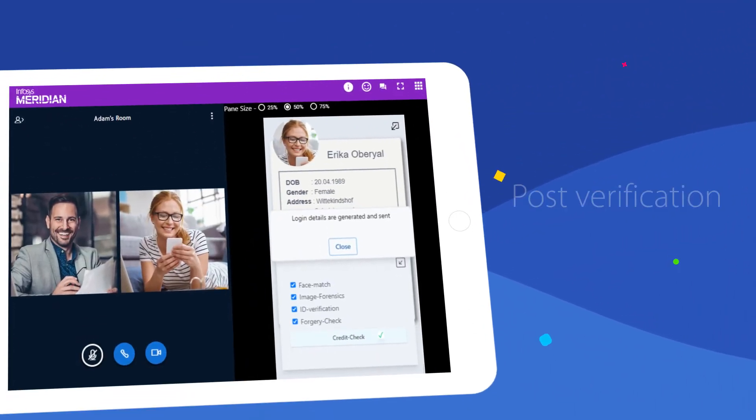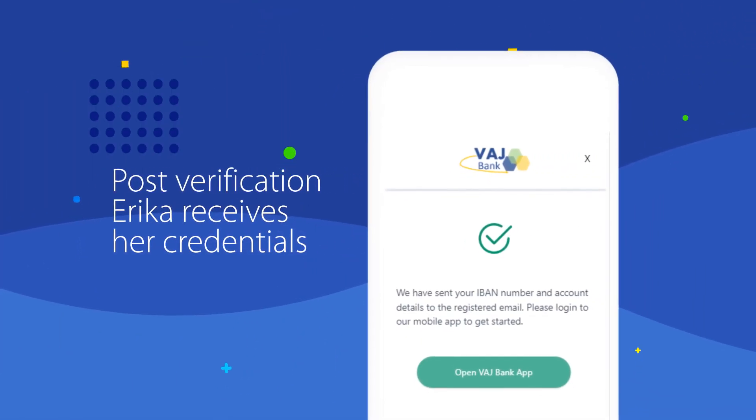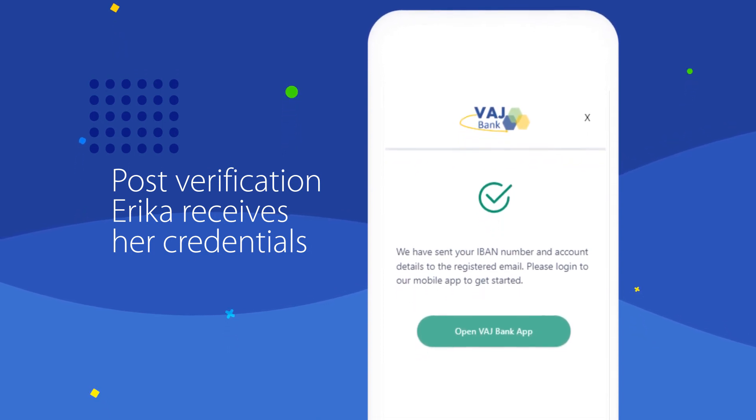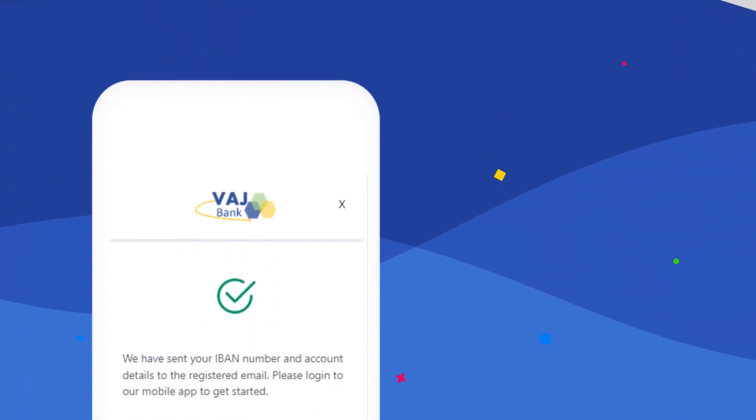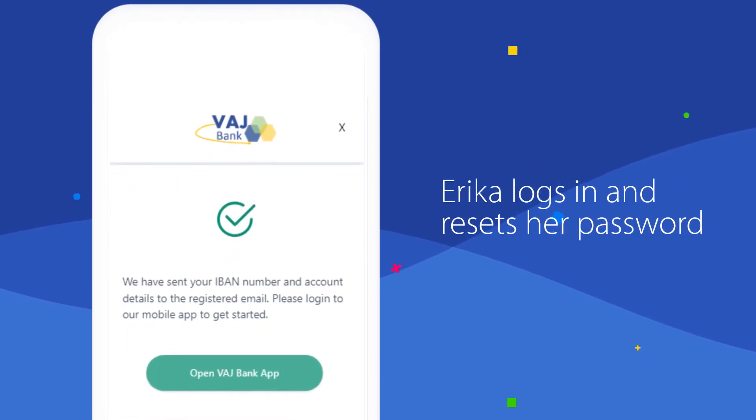Post verification, Adam sends Erika her login details via an email and closes the meeting on Emphasis Meridian. Erika logs into the banking app using her new credentials and resets her password for security purposes.